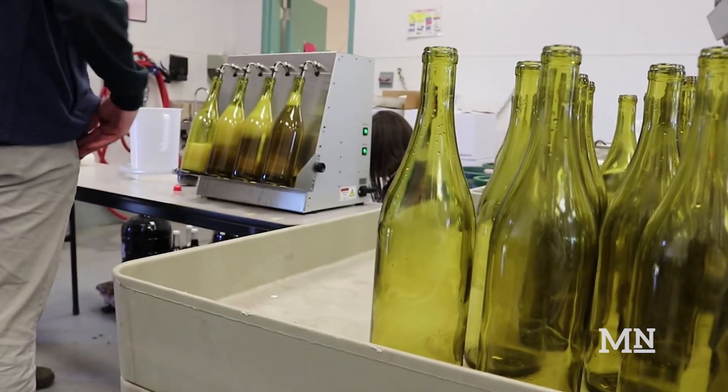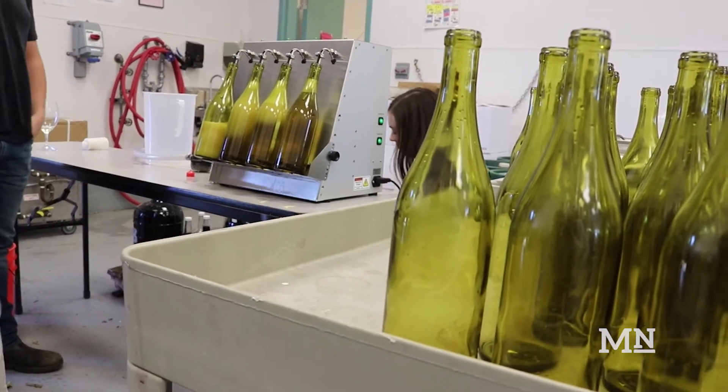Two weeks ago, we were filtering their white wine and getting it ready for bottling, making it as clean as possible.